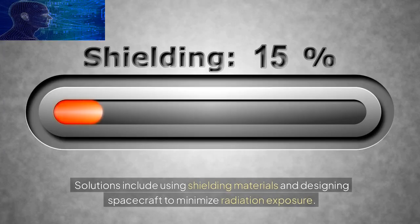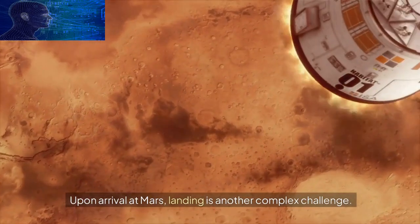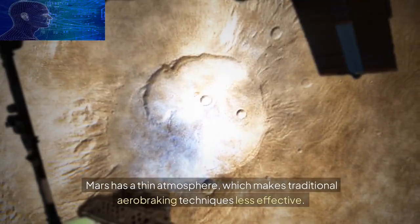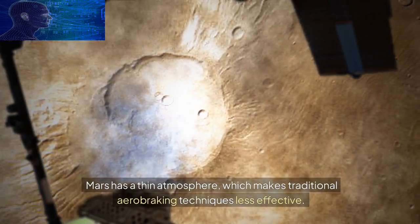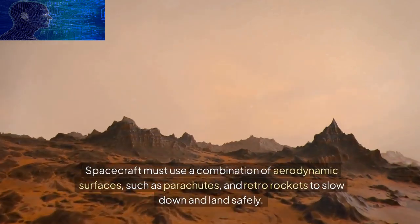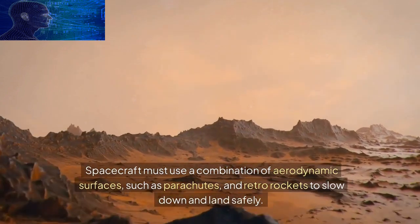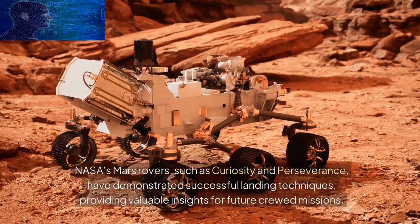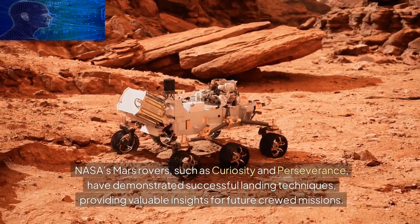Upon arrival at Mars, landing is another complex challenge. Mars has a thin atmosphere, which makes traditional aerobraking techniques less effective. Spacecraft must use a combination of aerodynamic surfaces, such as parachutes, and retrorockets to slow down and land safely. NASA's Mars rovers, such as Curiosity and Perseverance, have demonstrated successful landing techniques, providing valuable insights for future crewed missions.